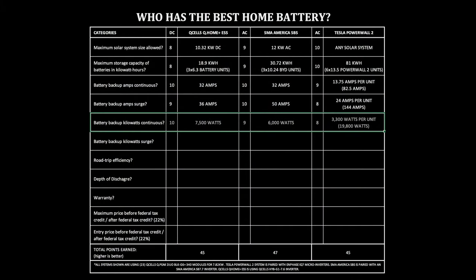Battery backup kilowatts continuous. The amps and kilowatts continuous go hand in hand, and it's better to look at this in terms of watts rather than kilowatts, because that's how many devices around your home are actually rated — like an LED light bulb might say 8 watts, or a toaster oven might have a rating of 1,500 watts. Q-Cells Q-Home ESS: 7,500 watts. SMA America SBS: 6,000 watts. Tesla Powerwall 2: 3,300 watts per Powerwall, up to 15,360 watts if six are connected together.